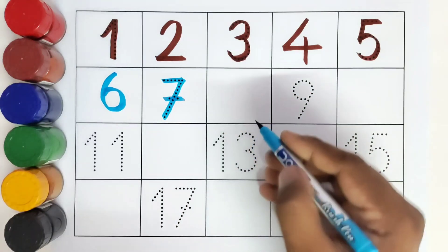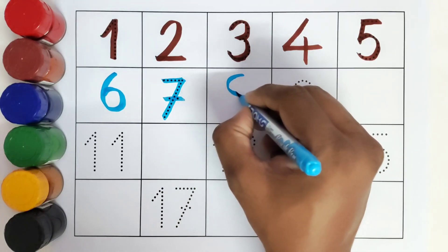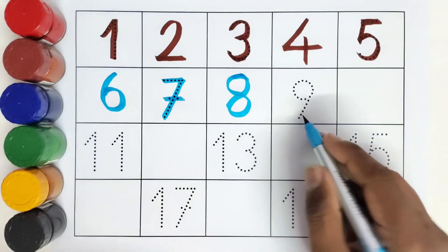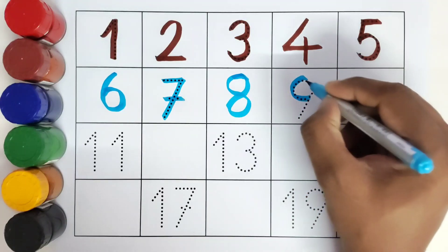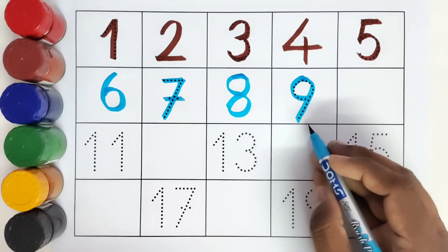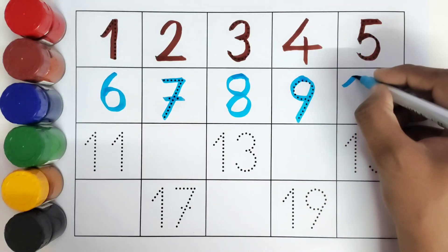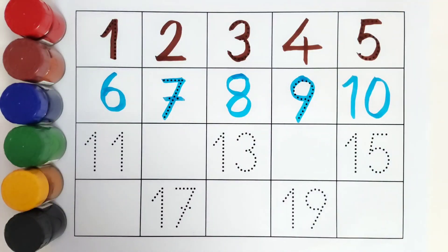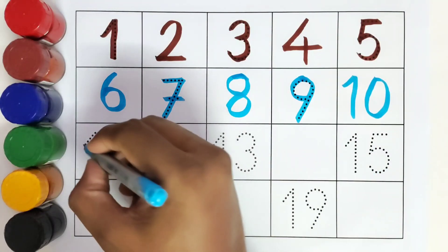This is eight, number eight. This is nine, number nine. What comes after nine? Ten! Number ten. This is eleven, number eleven.